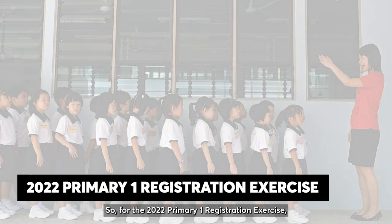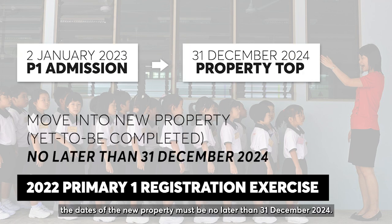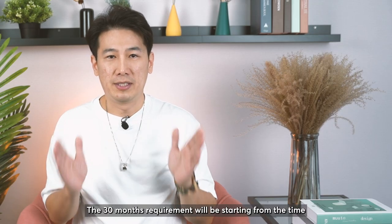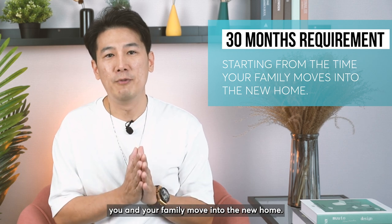So for the 2022 P1 registration exercise, the date of the new property must be no later than 31 December 2024. The 30-month requirement will start from the time you and your family move into the new home.